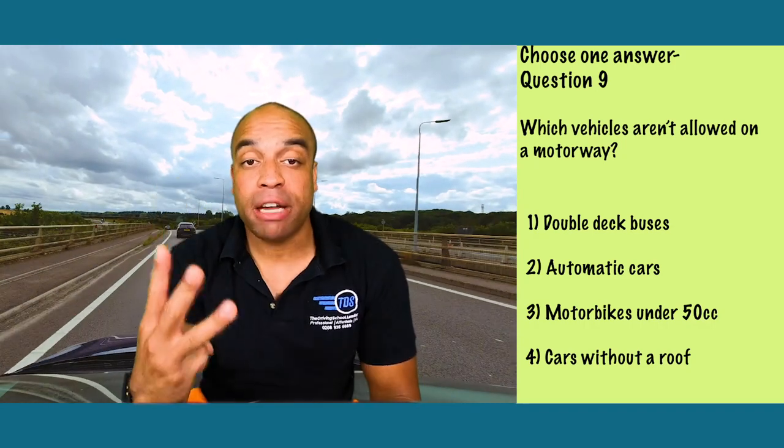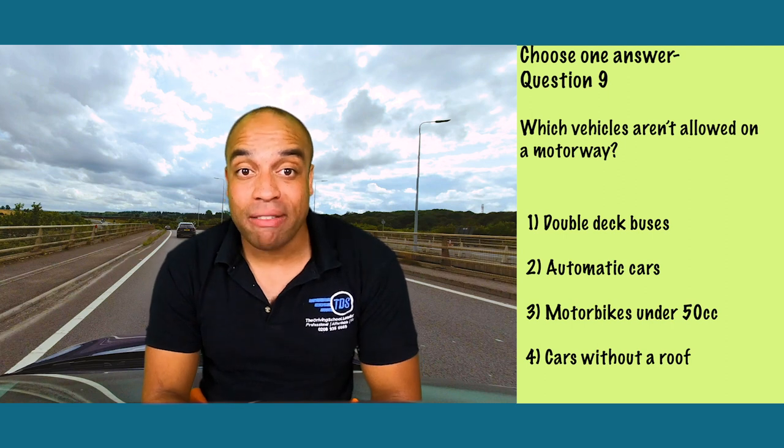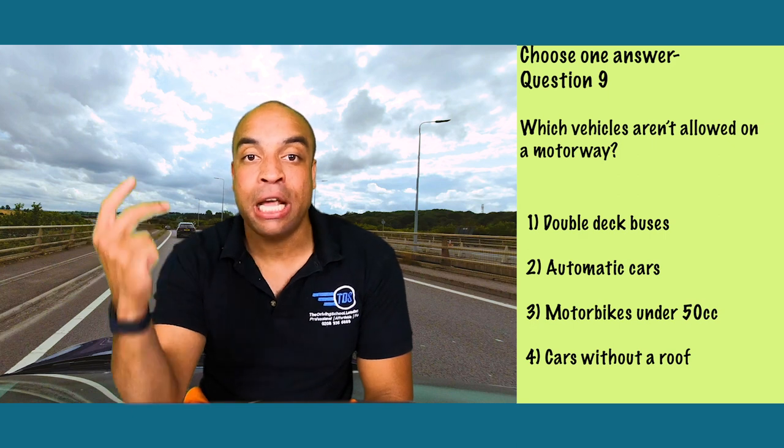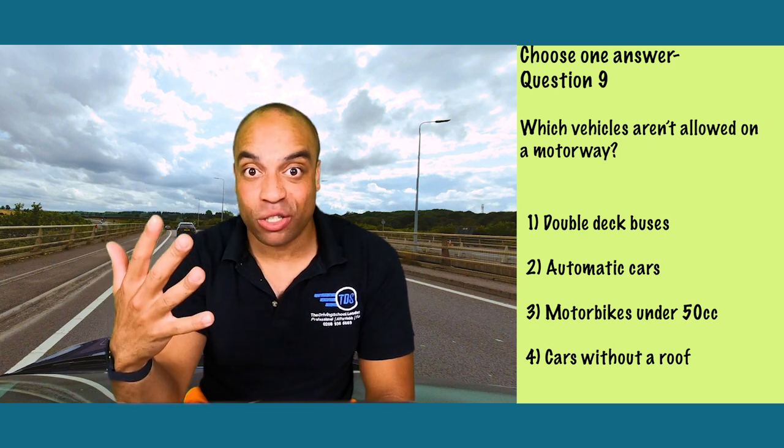Last question — this one's number three. Other things that might come up on your theory test: those that can't use a motorway are pedestrians, cyclists, motorbikes under 50cc, powered wheelchairs, and mobility scooters.